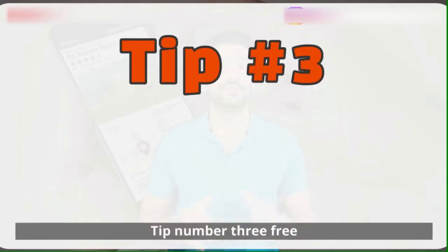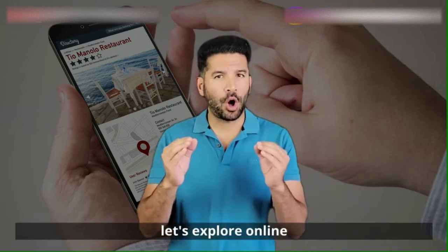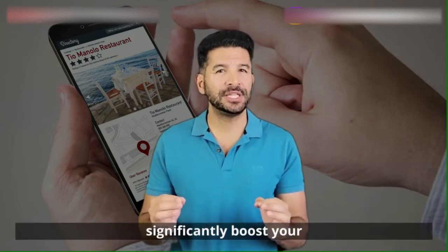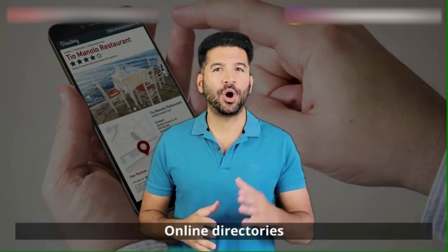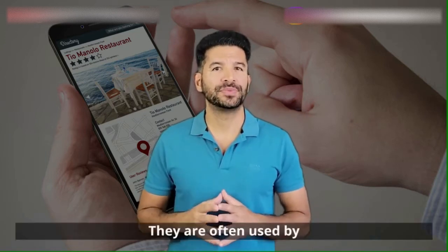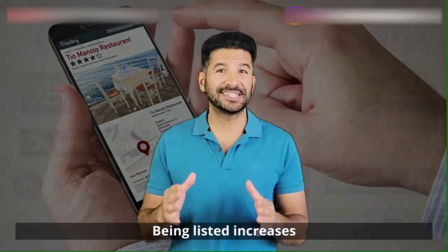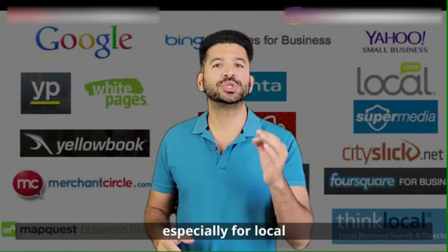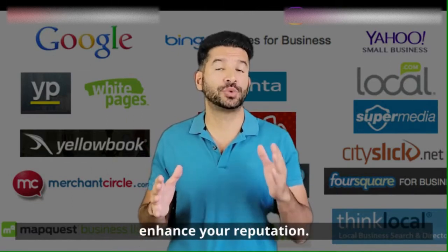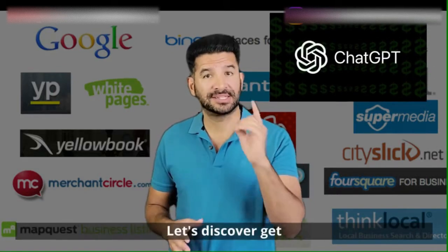Tip number three: free online directories for your catering business. Let's explore online directories — they're like the modern-day yellow pages, and they can significantly boost your online visibility. Online directories improve your online presence and help with SEO. They are often used by customers to discover and compare businesses. Being listed increases your visibility, especially for local searches. Customer reviews on these platforms can also enhance your reputation. But how can you get listed, and how can ChatGPT help?